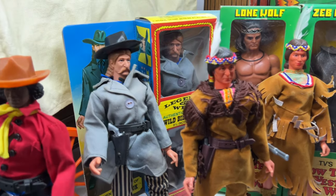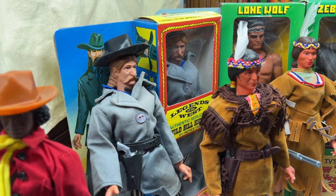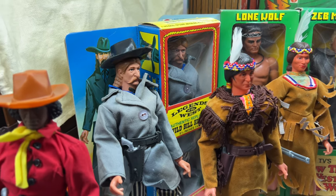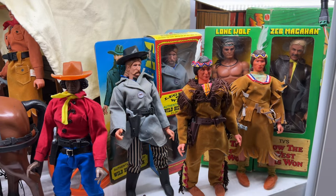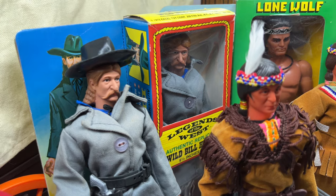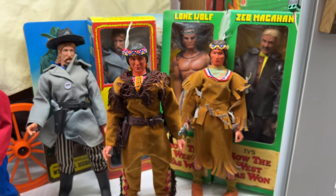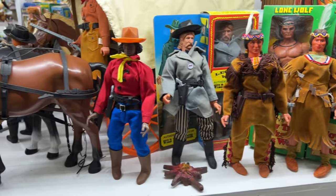Wild Bill Hickok is also packaged back there in the most common version of the boxes they used. You'll see there's a flap to the left showing a picture of him — kids were actually encouraged to cut that flap off and save it, so a lot of these ones you'll find nowadays have that flap cut off. That was the most common style of packaging for these. Those are the first three.